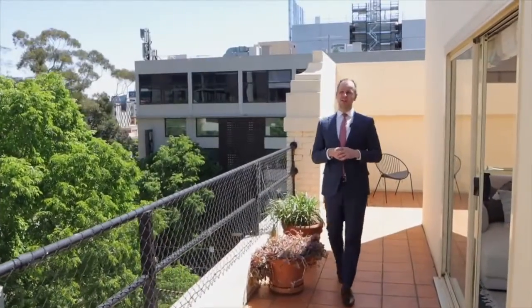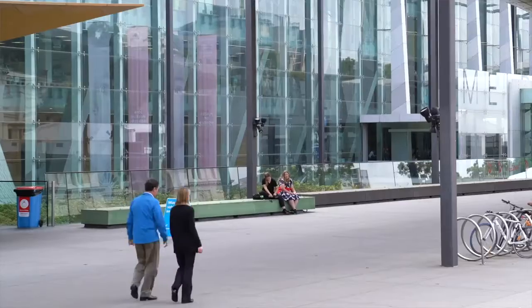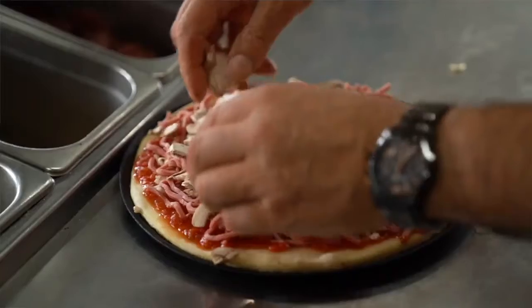The wow factor here is this enormous wraparound terrace. Over to my right I can see the Royal Exhibition Building, and the delights of Ligon Street just around the corner.